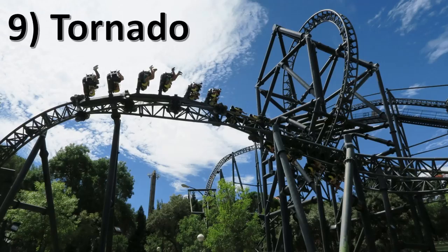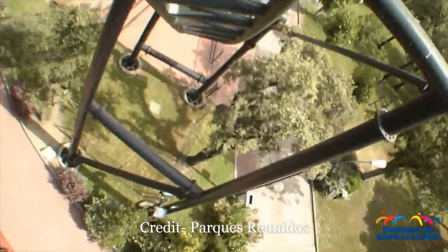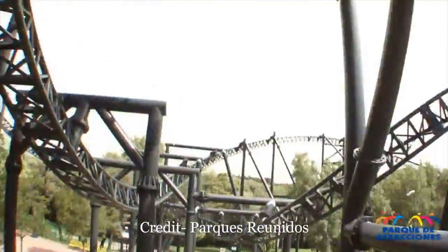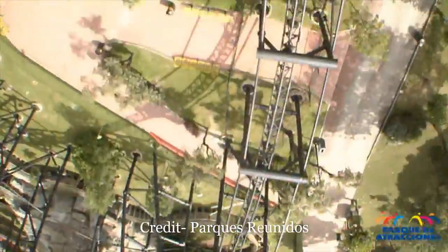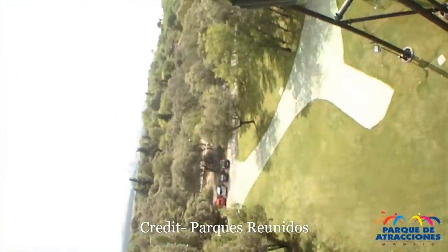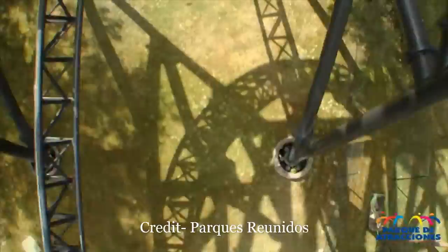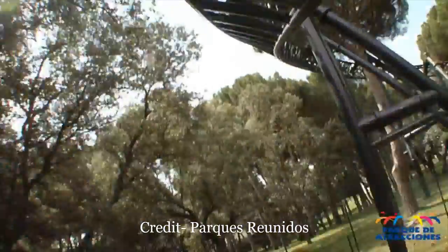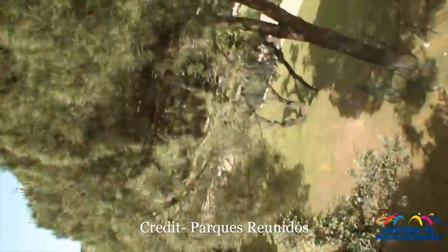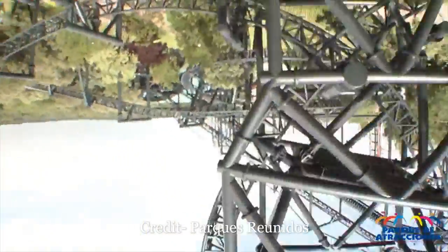Number 9 is Tornado at Parque de Atracciones de Madrid. One of the rare Intamin inverts, Tornado rides somewhere in between a B&M invert and an SLC. It's not glass smooth, but there's only light headbanging as opposed to the concussive blast you get on a Vekoma SLC. Tornado requires a full train to be dispatched, and I could see why because the coaster doesn't hold its speed well. However, both vertical loops are decently forceful and the snappy corkscrew at the midway is easily the highlight. I loved that inversion.